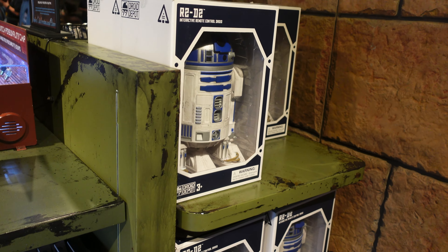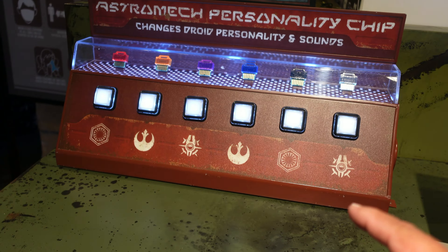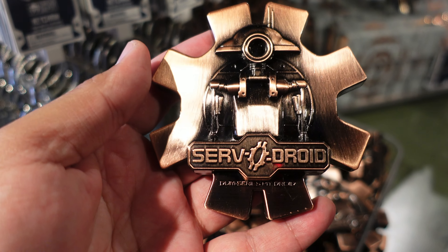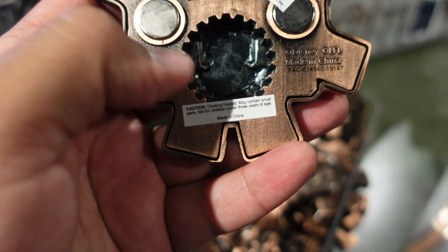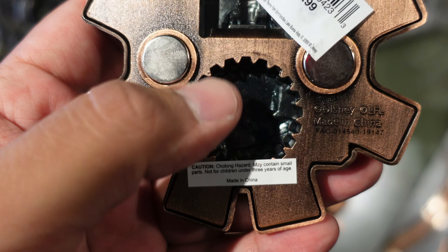They're also selling R2-D2 as well as personality chips. You can actually test them out and push each button to see what each one does. This is pretty cool. And there's a Servo Droid — look at that, it's a bottle opener. For the bottle caps that you have to twist off, I guess you can use it so you don't hurt your hands.